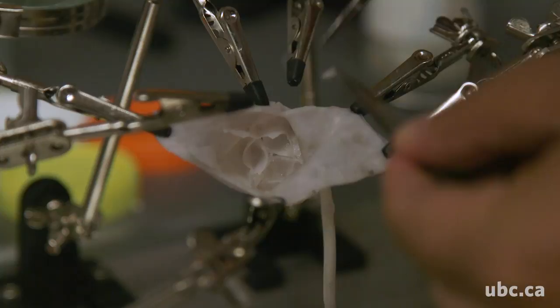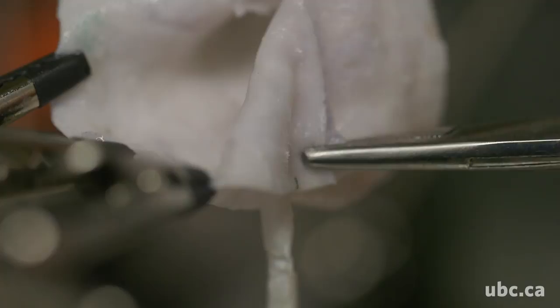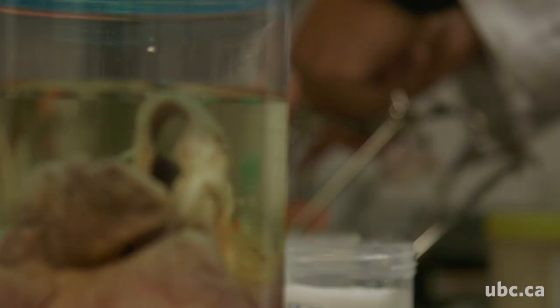Non-fatal surgical errors actually happen all the time, often resulting in serious injuries. Many, if not all, these surgical errors could be stopped, could be avoided, and this is actually the focus of research in our laboratory at UBC.